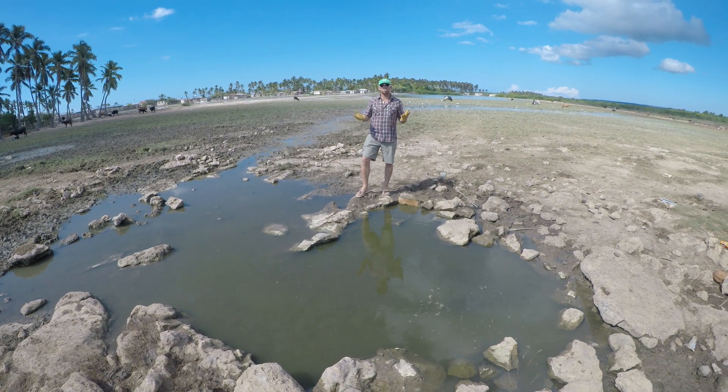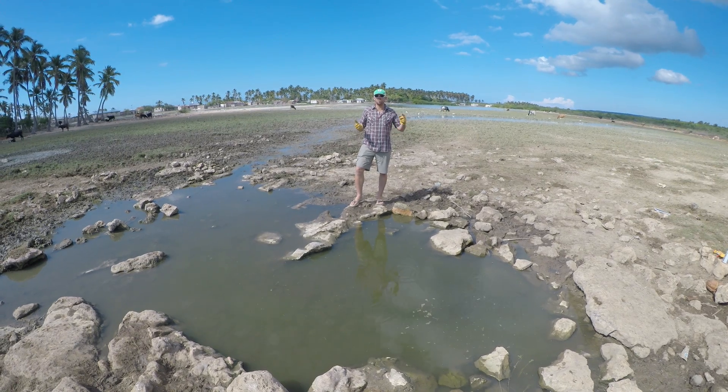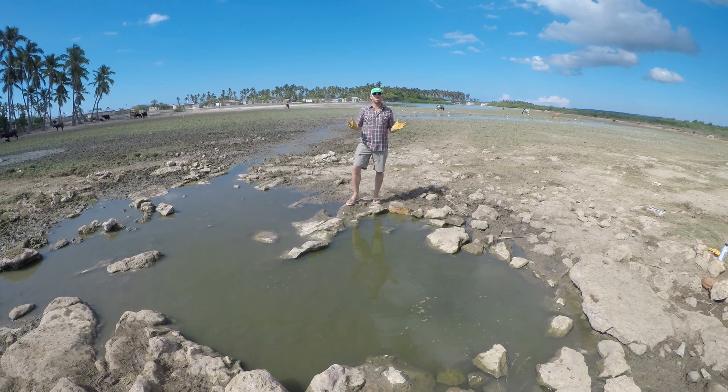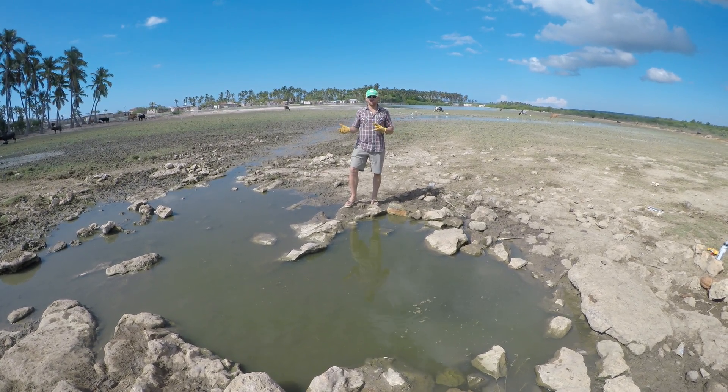What we are exploring right now is well construction. However, when we dig deep into the ground surface, we find often times that the water is brackish, meaning that it's partially saltwater, partially freshwater.